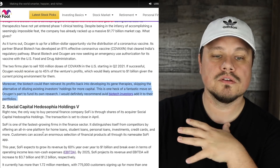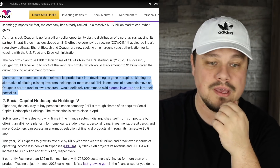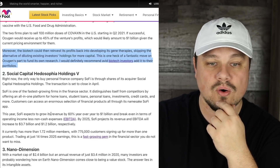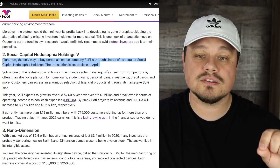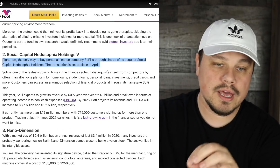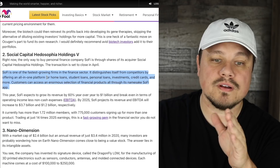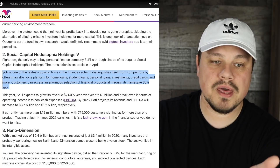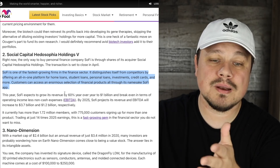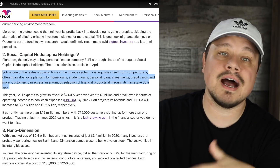Let's switch back to the Motley Fool article. Number two: Social Capital Hedosophia Holdings V, or IPOE. The only way to buy personal finance company SoFi is through shares of its acquirer, Social Capital Hedosophia Holdings. The transaction is set to close in April. SoFi is one of the fastest growing firms in the finance sector, distinguishing itself by offering an all-in-one platform for home loans, student loans, personal loans, investments, credit cards, and more.